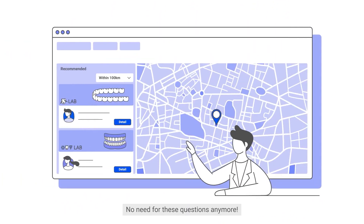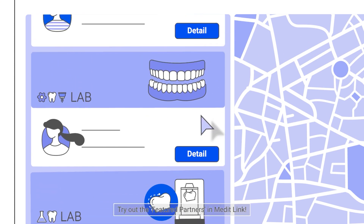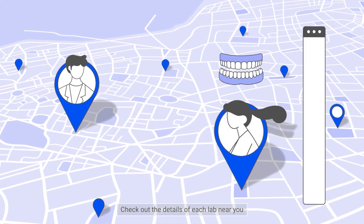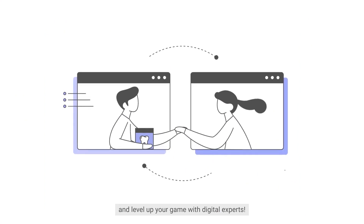No need for these questions anymore. Try out the featured partners menu in MeditLink. You can find the digitalized labs near you with MeditLink's partner menu. Check out the details of each lab near you and level up your game with digital experts.